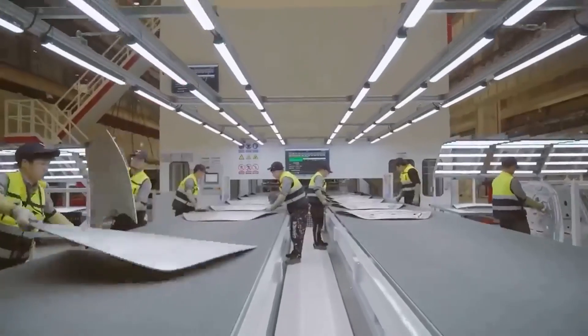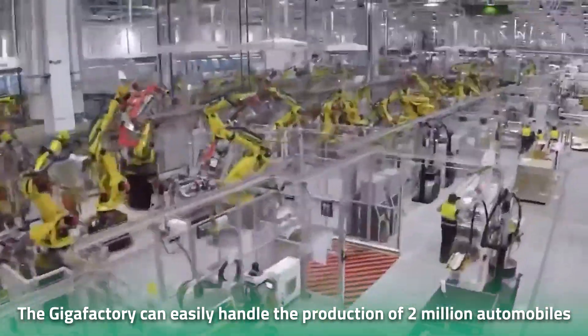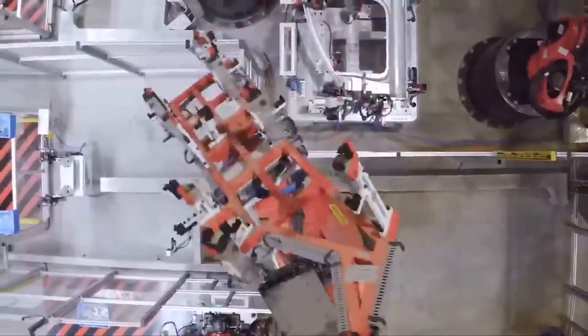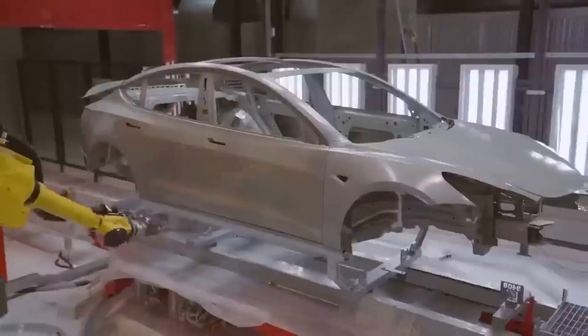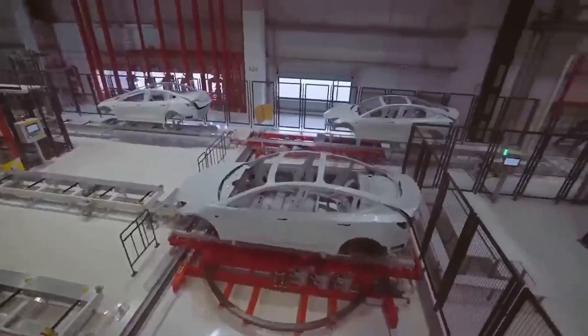To meet these goals, Tesla will not need to construct new structures. The Gigafactory can already handle the production of 2 million automobiles at its current size. Tesla just needs to equip existing structures with the necessary production equipment, and once it does, it will easily meet the annual target of 1 million cars.